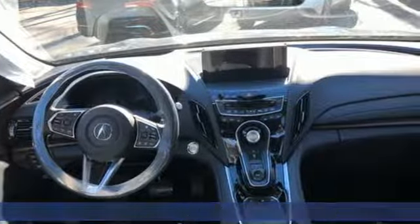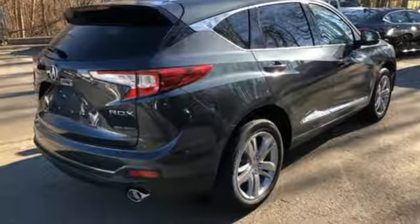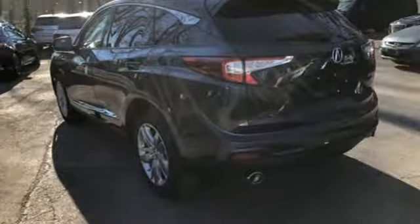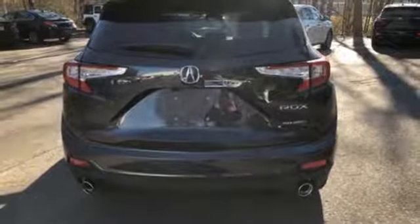It comes with great features you'll love: Bluetooth streaming audio, power tilt-down heated mirrors, heated and ventilated NAPA leather bucket seats, and auto-dimming rearview mirror.